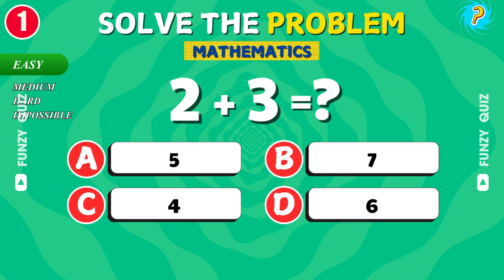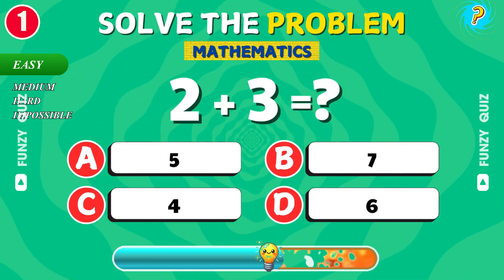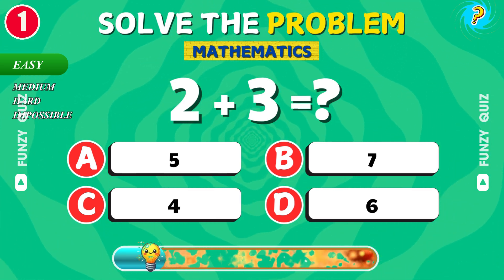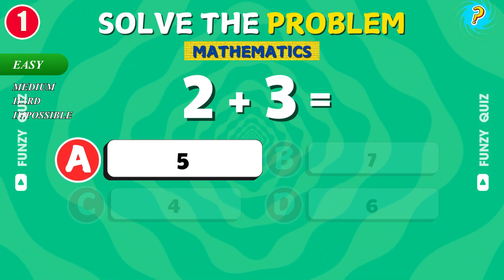What is 2 plus 3? Good job! The answer is 5.